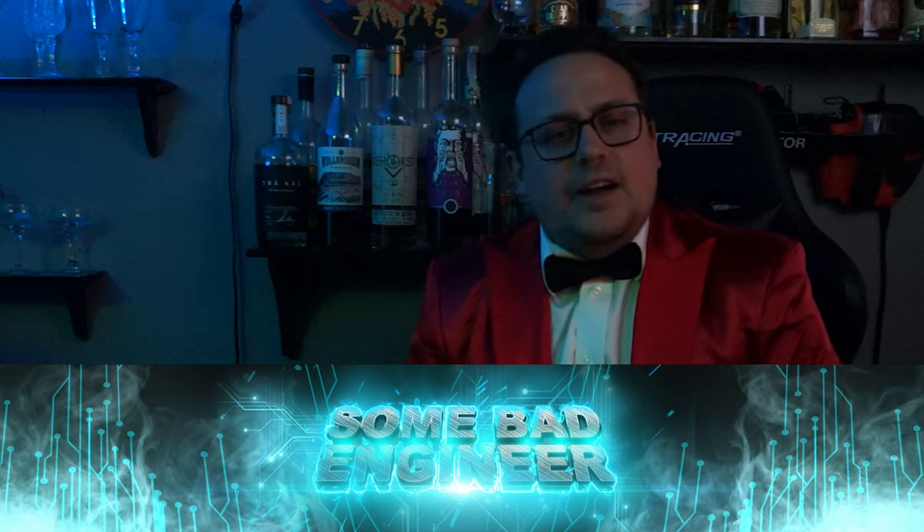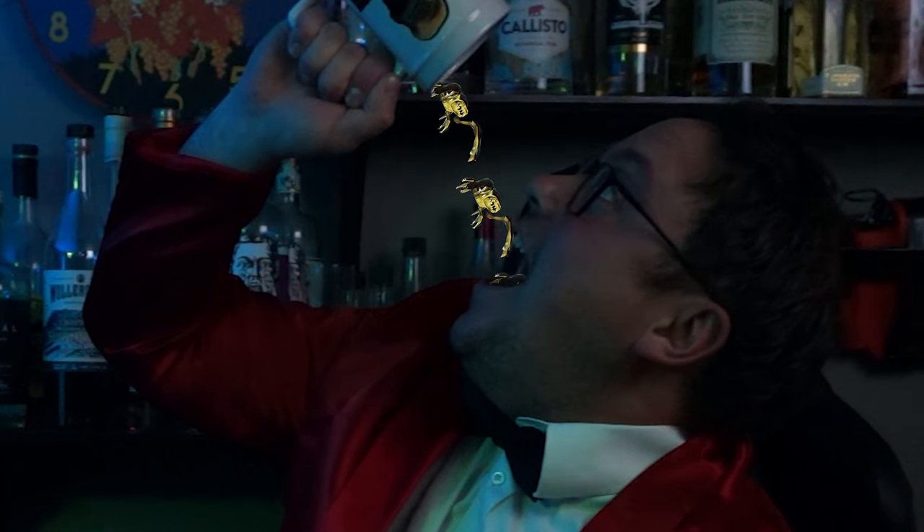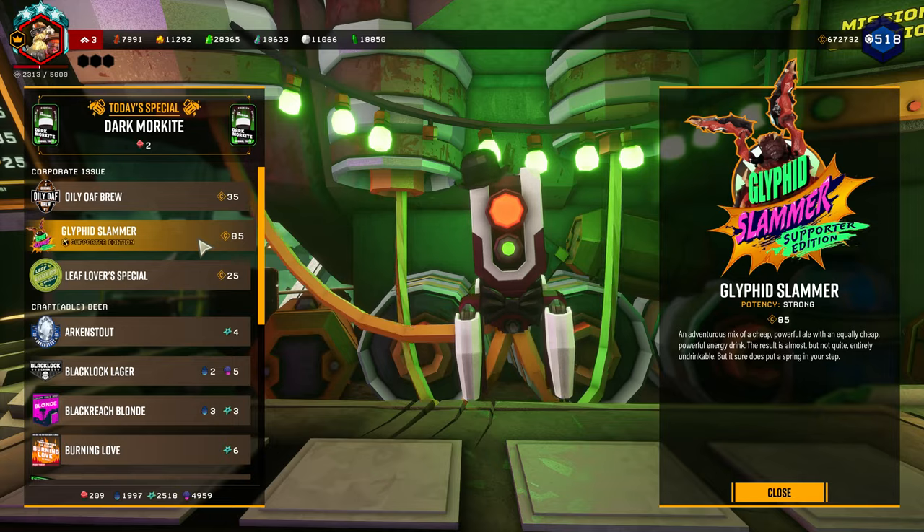Now the game describes this beer as one part strong ale and one part energy drink, but some bad engineer already covered this angle. I wanted to take a literal approach in a bit of a different direction. Now when I hear Glyphid Slammer, I think of slamming glyphids. That's right people, we are drinking bugs today. The game also lists it as a strong beverage, so instead of slamming this one, I'm calling it the Glyphid Sipper.